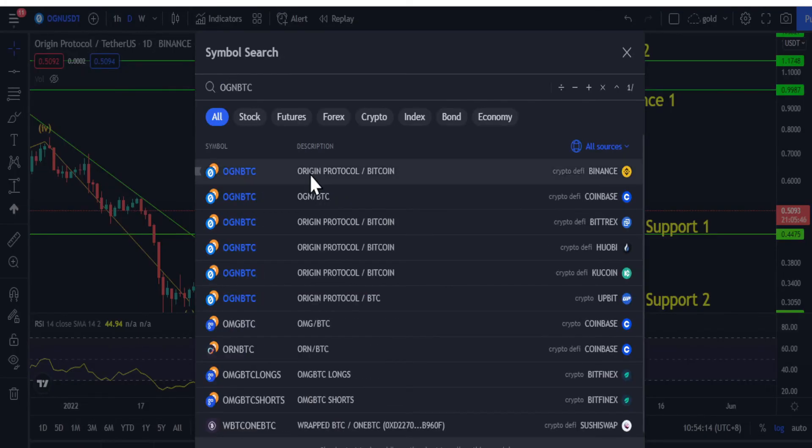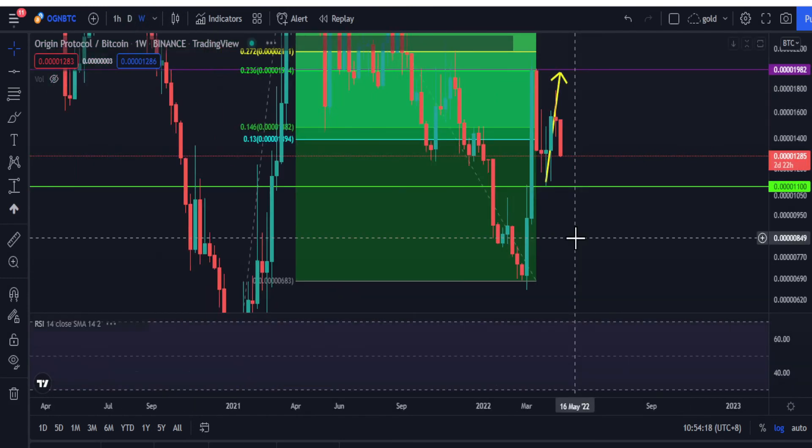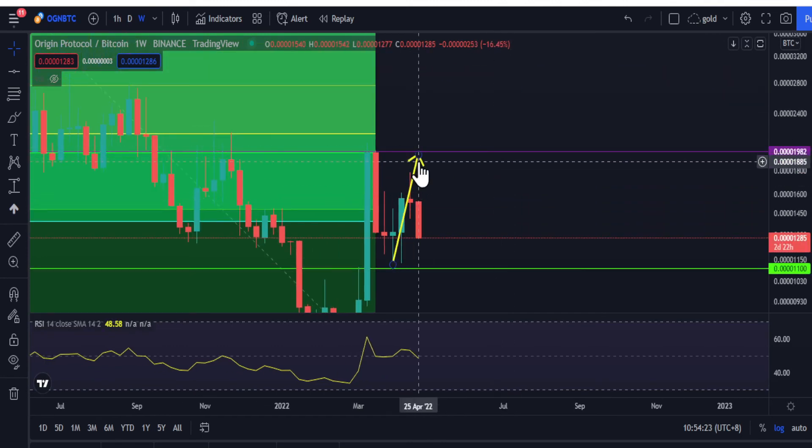Looking at the OGN/BTC pair, I thought it would go back to the 0.32 area, but in the end it went almost near there and got rejected.